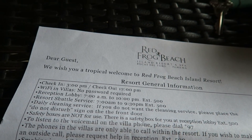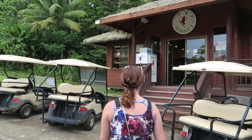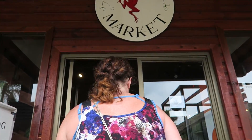We are all checked in and got our welcome letter. Anna is getting the Red Frog app, which should be very helpful — it has information about events, activities, and a map. They also have a little market here, and it is the only market on Red Frog. We're going to pick up some things for our villa.